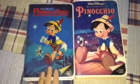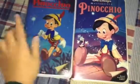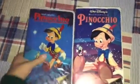Okay guys, now I'm going to do another comparison video. Today this is going to be on two different versions of Pinocchio. Over here I have the 1986 VHS which I got yesterday, and over here I have the 1983 VHS. So let's get this started.